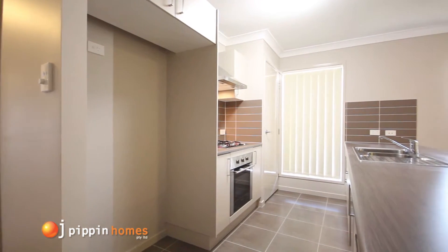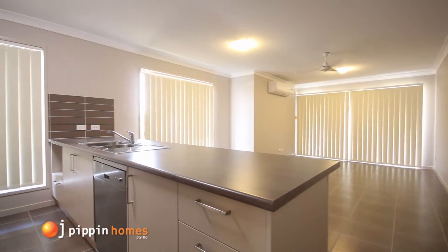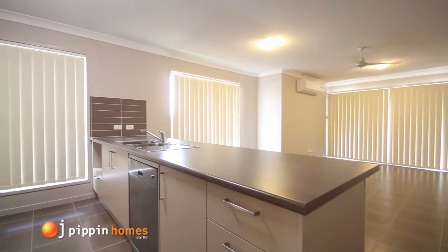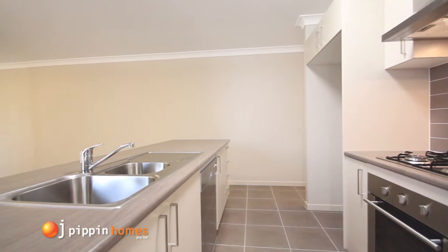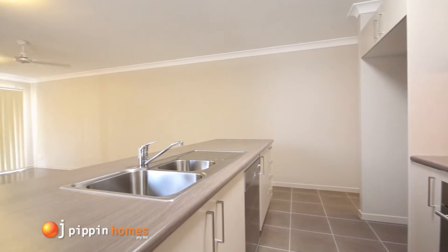The kitchen showcases one of the many different laminates and tile colours which you can choose from the OJ Pippin range, and includes gas hotplates, stainless steel wall oven, range hood and dishwasher.